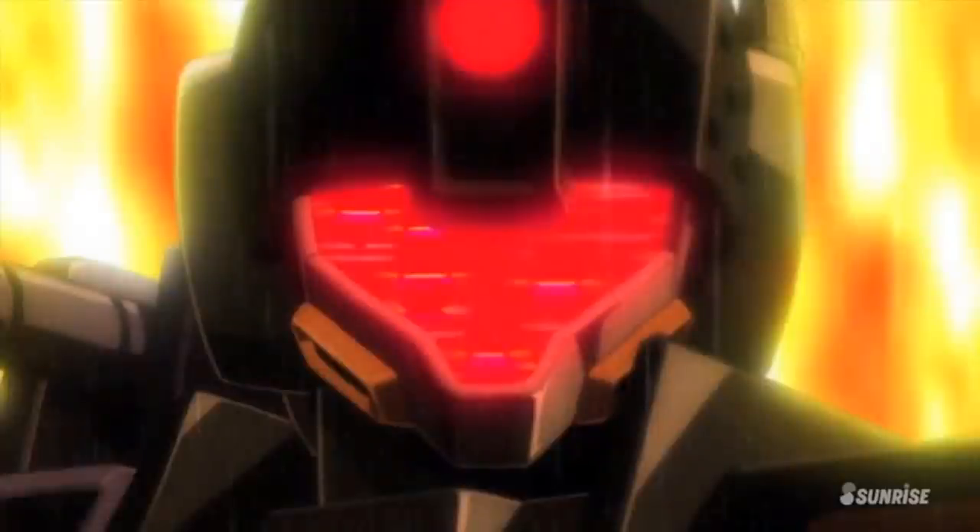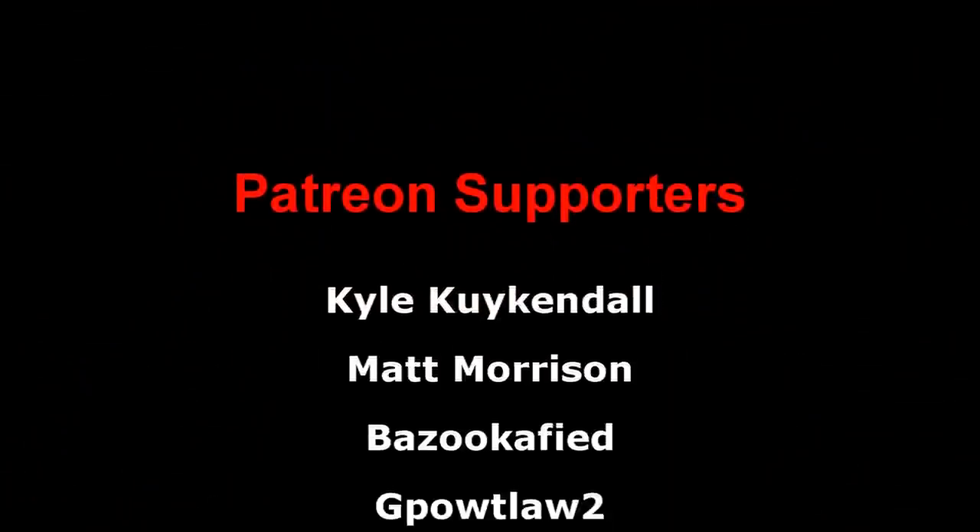And that is all for this development history on one of my favorite mobile suits from the Zeta Gundam anime series. In the past, I always felt it was a bit overlooked, but ever since Unicorn came out, the Beyerland has definitely become more well-known. If you enjoyed this video, be sure to leave a like and subscribe for more similar content. A big thank you to the Patreon supporters, I hope all of you watching have a great day, and I'll see you all next time.